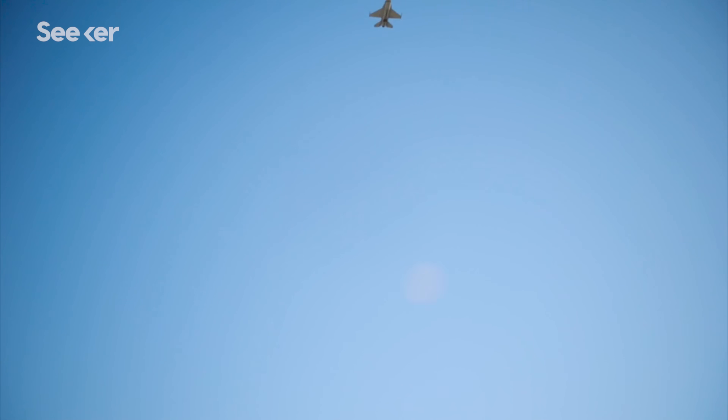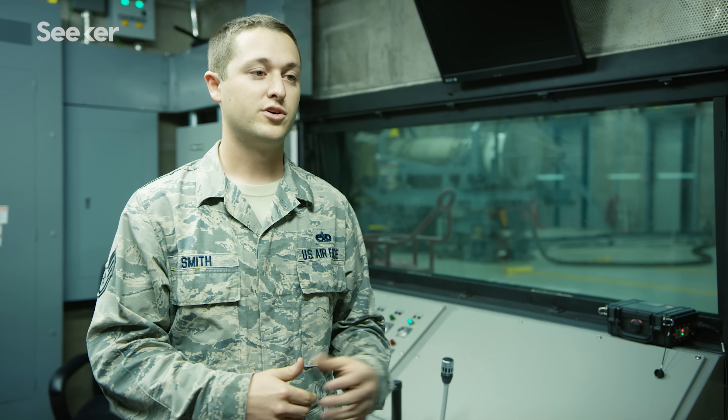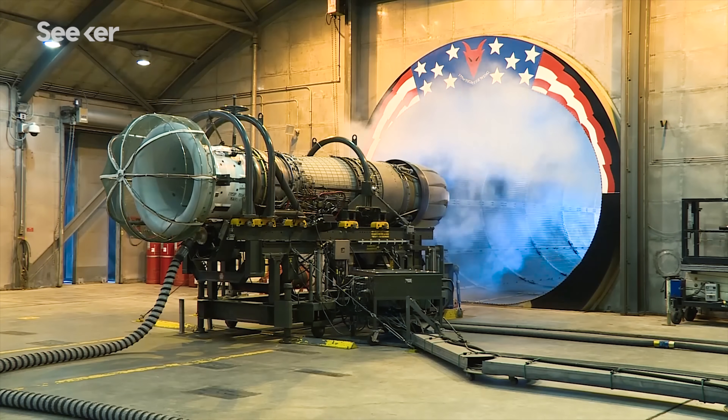If the hush house didn't exist, the only way they would be able to test the engines is in the jet, and that's very dangerous because that's causing damage to aircraft if something goes wrong. If something goes wrong here, it's contained — it's in a building. We can put it out with the fire suppression. It doesn't damage aircraft or other personnel, and it's a lot safer.